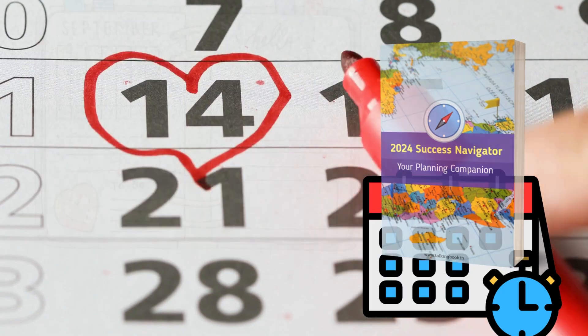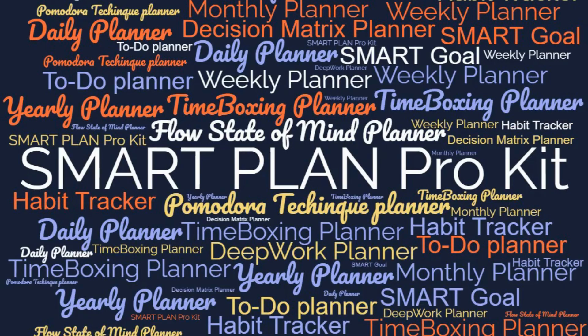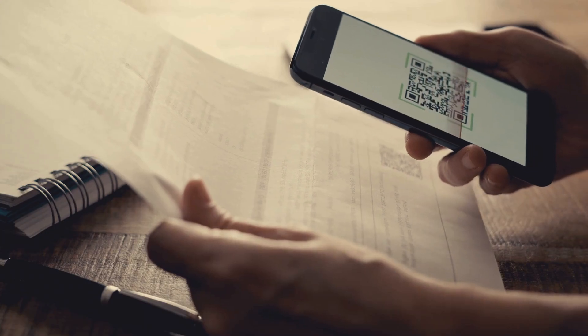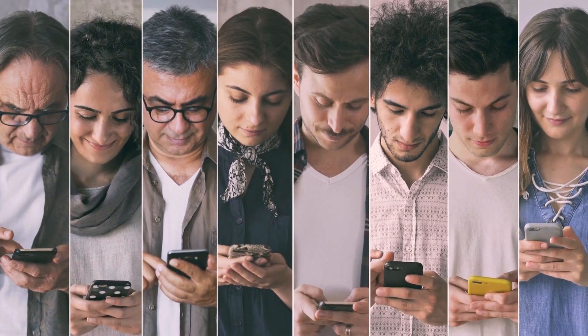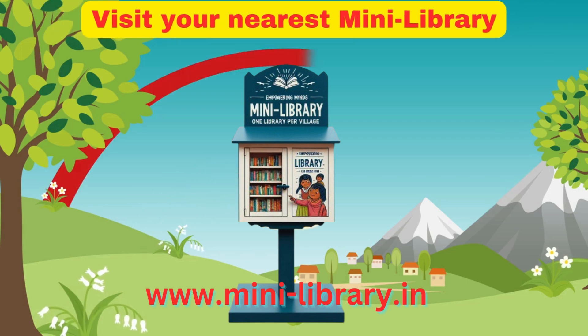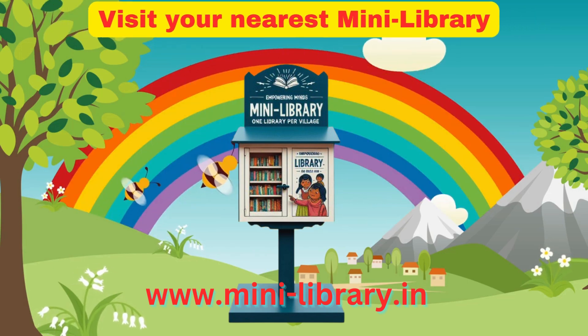The SmartPlan Pro Kit also includes a variety of other useful posters and planners to help you on your journey to success. Each poster even comes with a QR code, providing access to additional guidance and progress tracking. With this powerful toolkit, you can easily copy and implement the habits of highly successful startup founders. Get your hands on the SmartPlan Pro Kit today and start making your dreams a reality.